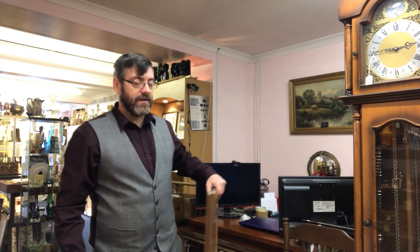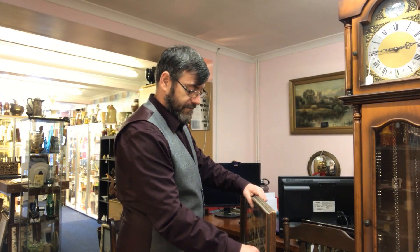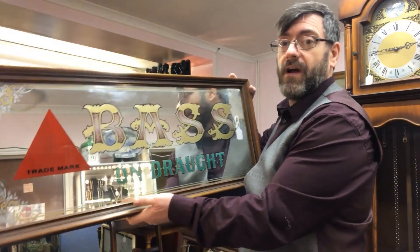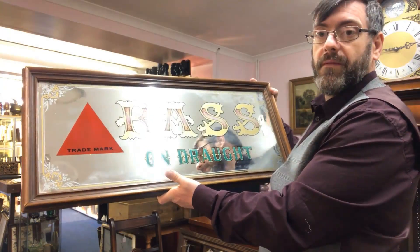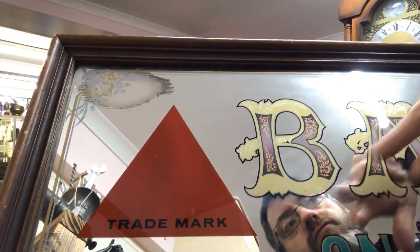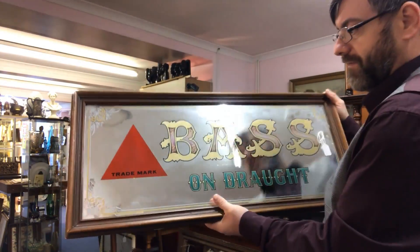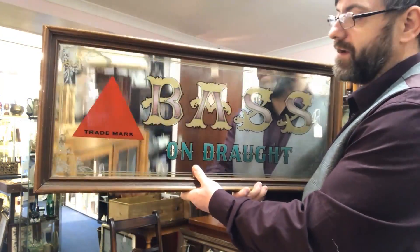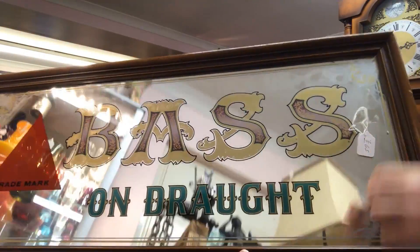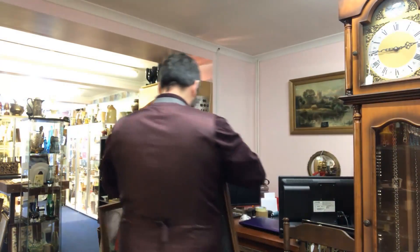I told you at the end of one of last week's videos that somebody contacted me with a few pub signs. This is the first one I purchased — we have a Bass on Draft mirror. If we look closely at the lettering, it's all tooled and gilded, really nicely done. It's got a bit of wear to the mercury glass. I love the lettering on this — it's a real nice sign. Date-wise it's probably 1940s. I paid £20 for it and my asking price in the shop is £65, and I think it's worth every penny.